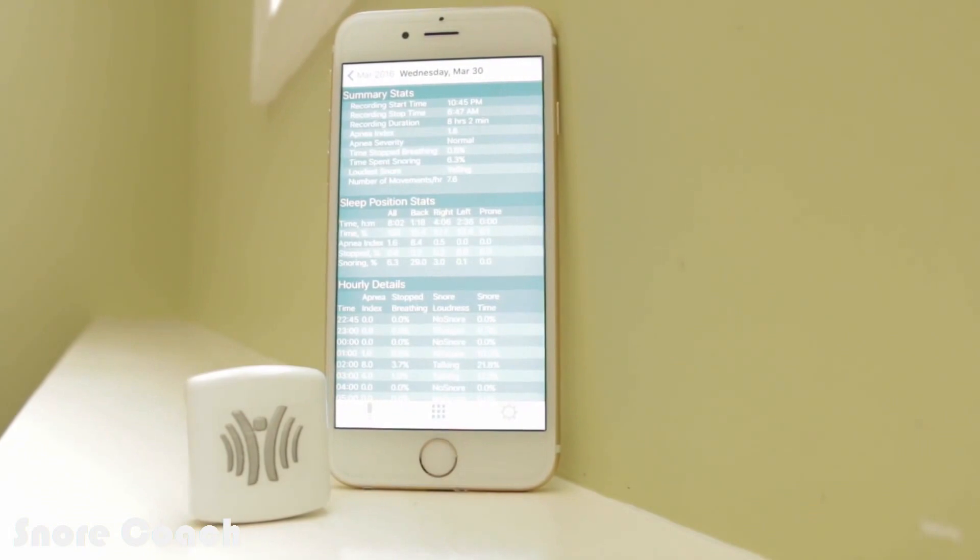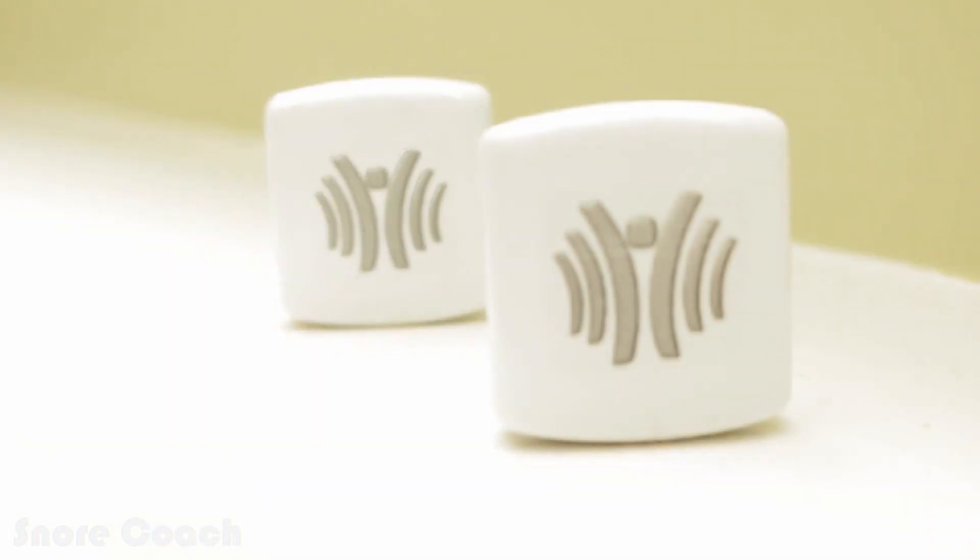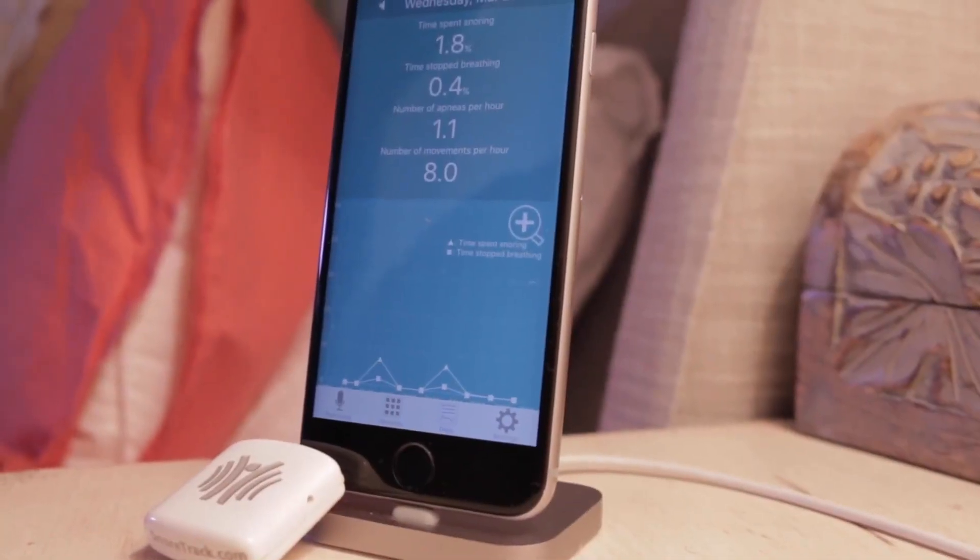Snoring is a problem that affects millions of individuals and especially their sleep partners. SnoreTrack and SnoreCoach can help people enjoy better sleep and live healthier lives. Help us conquer the world of snoring by donating to our campaign and sharing this video. Thank you very much for your help.